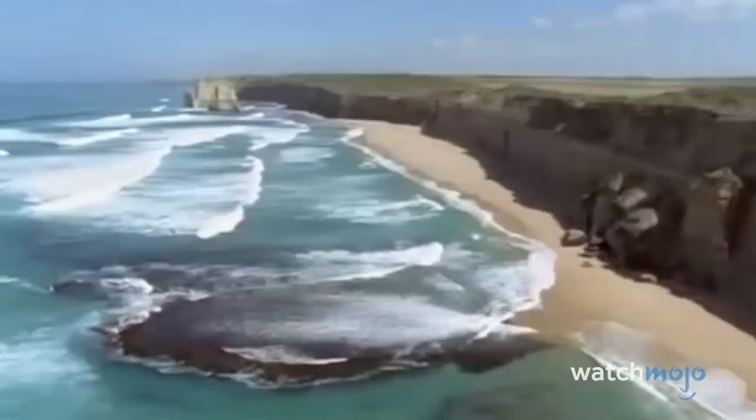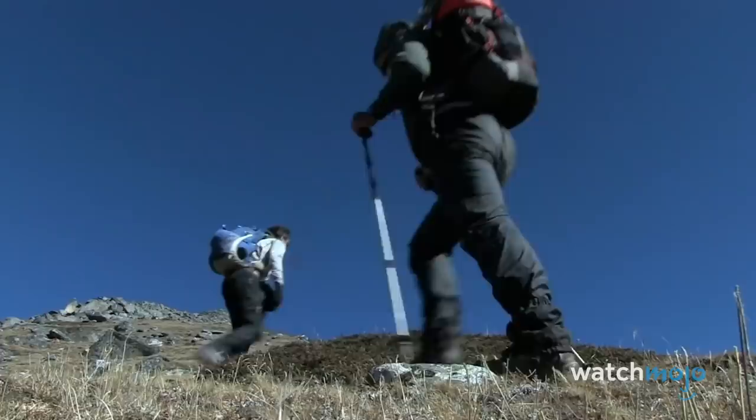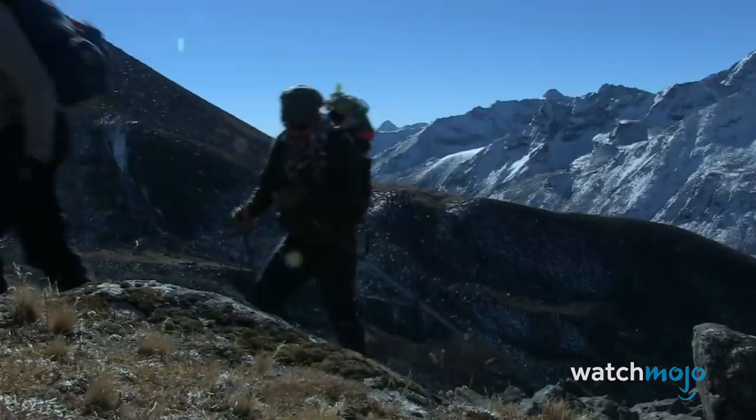Number 5: Gankar Punsam, Bhutan. Located in Bhutan and bordering Tibet, this mountain is the largest unclimbed mountain on Earth. Although neighboring peaks on the Tibetan side have been scaled, Gankar Punsam has yet to be officially climbed.